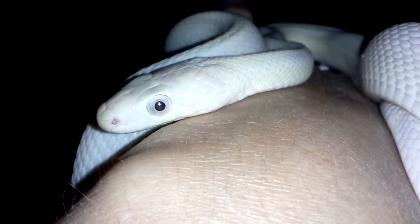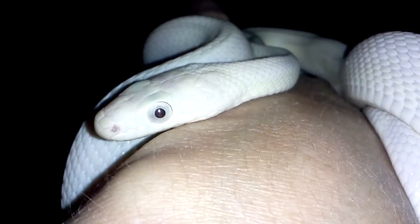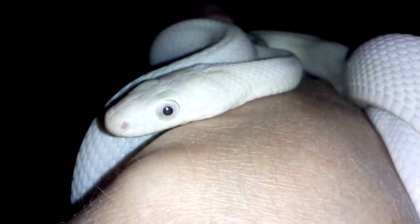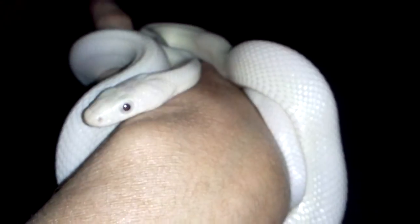I'm sure she doesn't like this light blinding her in the face, but she's being really good about it. She's a really nice girl — really, really good snake.